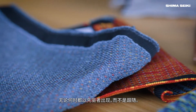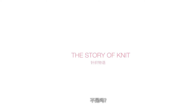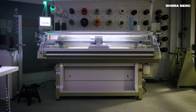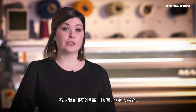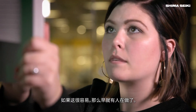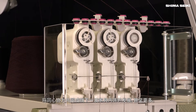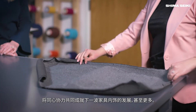Anytime you can be at the front edge instead of the trailing edge of something, you're going to be better off. This moment is important and exciting because we are the only ones doing it. If it was easy, everyone would be doing it. I think the team that we've developed around it, the vendors we've partnered with — what we're doing can be the next wave of furniture, interiors, and beyond.